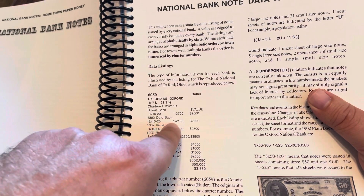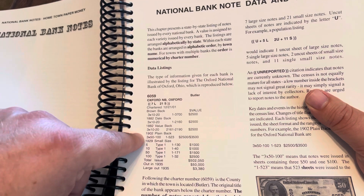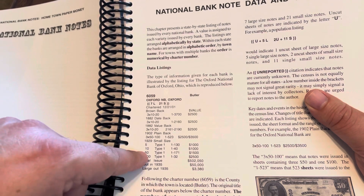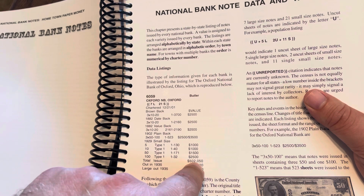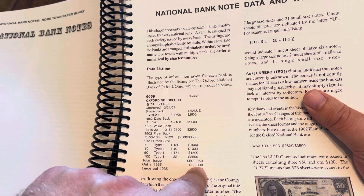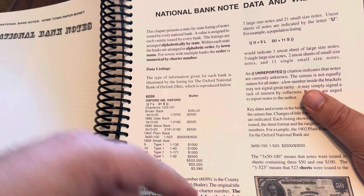The 1882 date back, once again, shows the sheets were three notes per sheet — three $10 and one $20 note — along with the serial numbers and the value. Then the 1882 value backs, 1902 plain backs, and so on down the line. It tells you everything you need to know about each individual one. It even gets down to the small size notes from 1929 — the type 1s for each different denomination, and if they had a type 2, it would tell you. The total issue for this bank was $502,050, and as of 1935 there were $50,000 worth of notes still in circulation. There was still $3,380 of large size notes that weren't turned in.